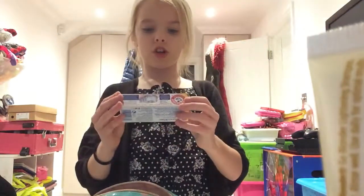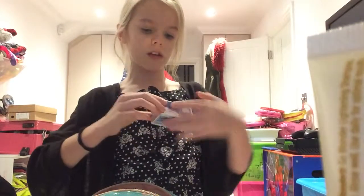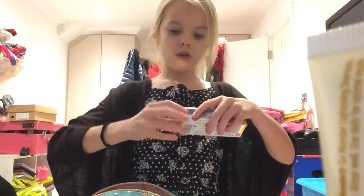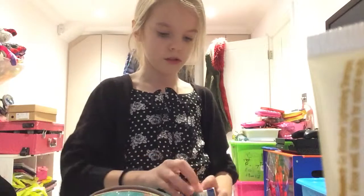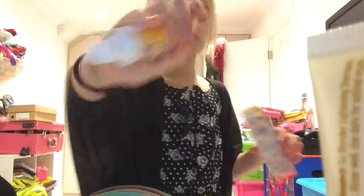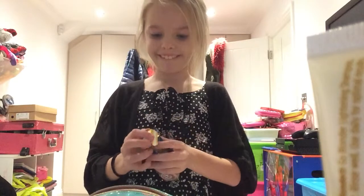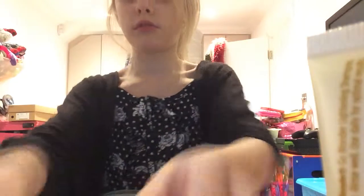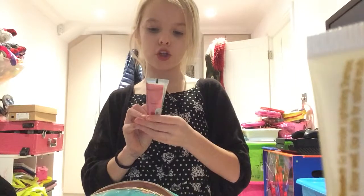I've also got toothpaste called Advanced White Intense Earth Free Gel with baking soda — for longer lasting freshness. I kind of want to open it — it smells of toothpaste, and I love the smell of toothpaste! It comes in gold packaging which is so cool.